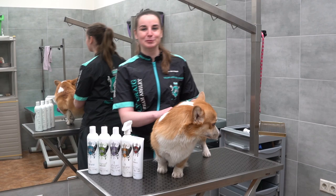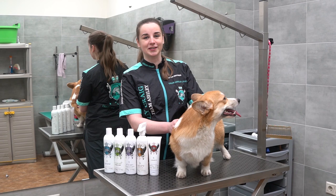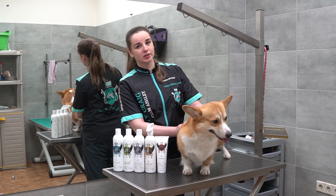Today is December 28th and we are in the midst of so-called New Year's Eve grooming days. This year there's no snow outside, it's very dusty and dogs get dirty quickly. Tomorrow Moscow is hosting the last dog show for this year and today we are going to show groom a Pembroke Welsh Corgi.